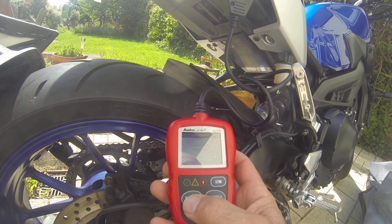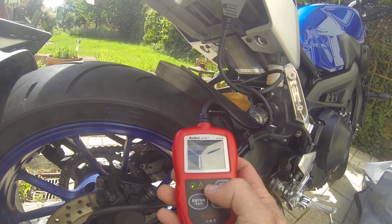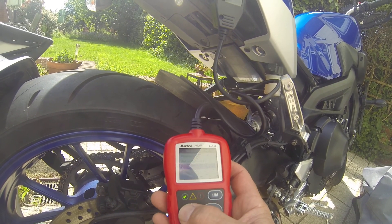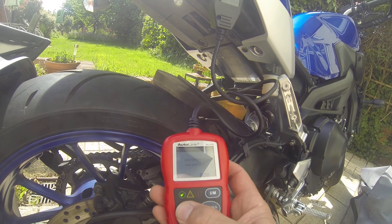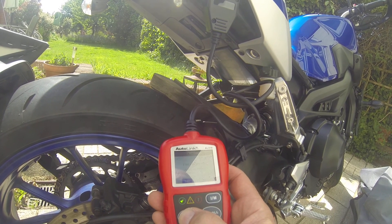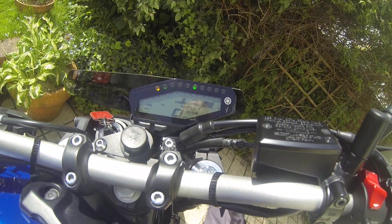So this is all in real time — I haven't stopped the video. There we go — it's gone to the green light. Let's go back to the previous menu. I just wanted to read it again. Let's exit the test and see. There you go — the engine management light has gone now.